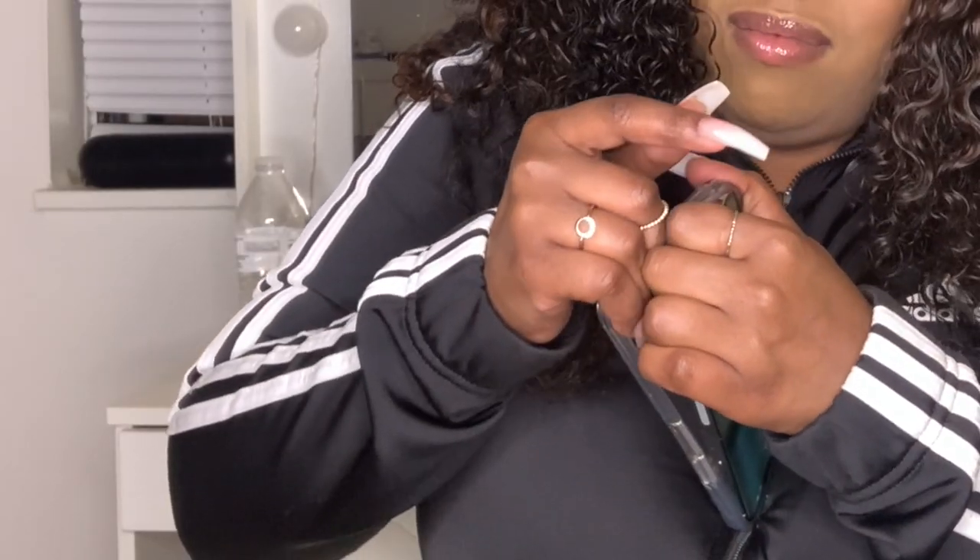Damn, if I break a nail trying to get this case off it's gonna be ugly. Six and a half hours later — okay, I got the case off finally.